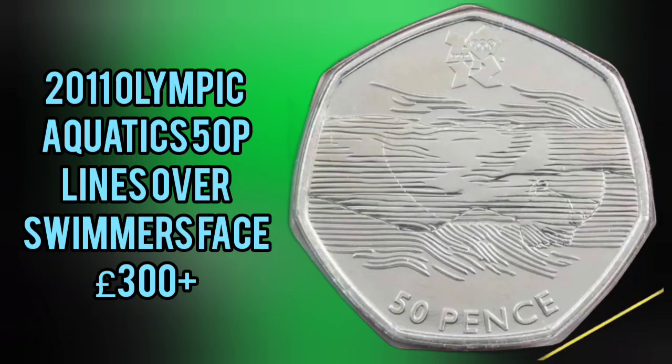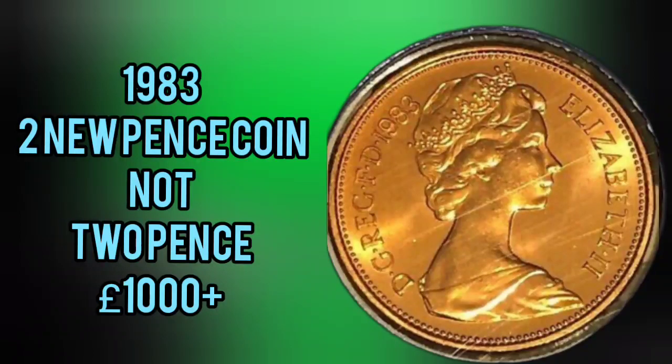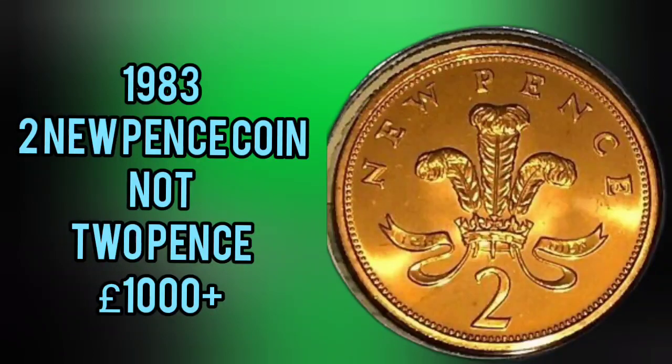The first of three error coins, the 2011 Olympic Aquatics. When this coin was first released, the lines went over the swimmer's face. You are looking at £300 plus for a perfect uncirculated coin, and we've been selling for as low as £250 on Facebook. So definitely do keep an eye out there.